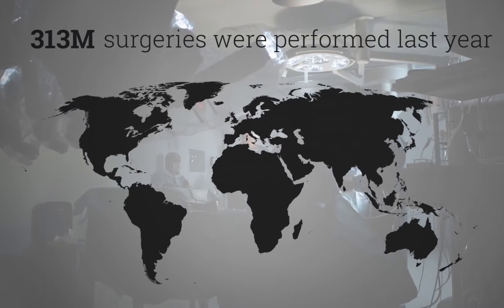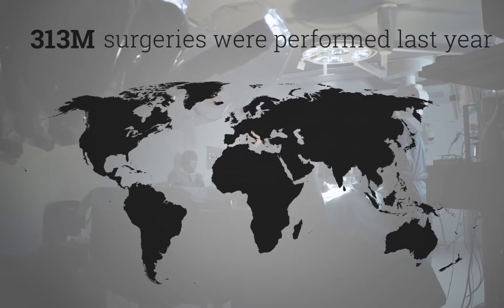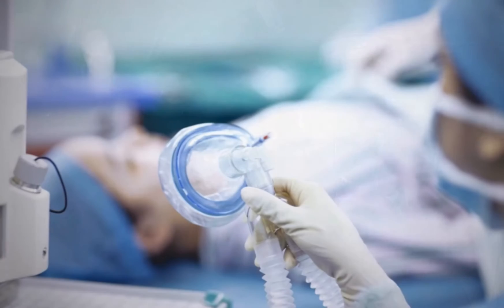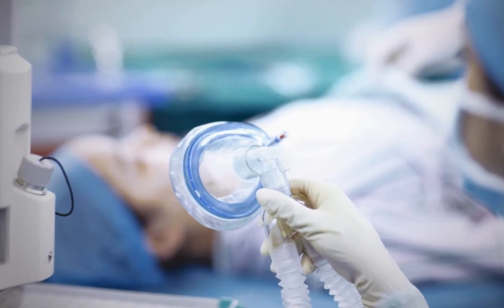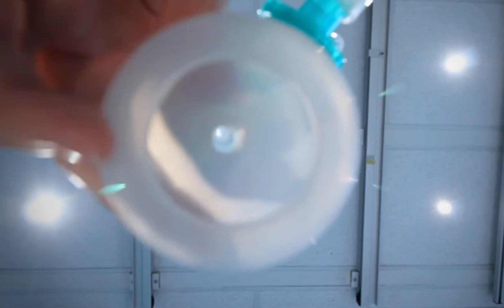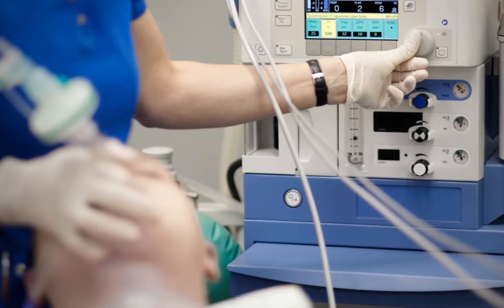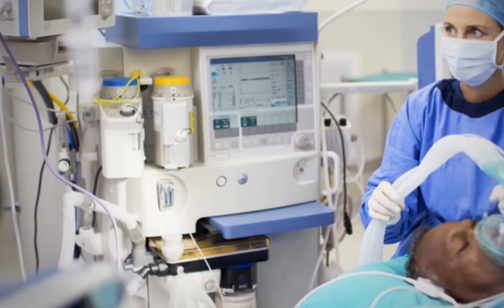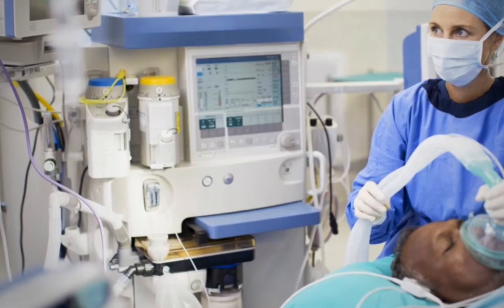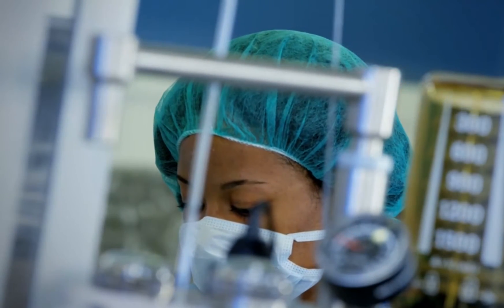Globally, approximately 313 million surgeries were performed last year, many of which require general anesthesia. Under administration can cause unintended intraoperative awareness, wherein patients are partially awake but unable to speak or move. Such incidents sometimes result in long-term psychological trauma. Over administration can cause cardiac arrest and sometimes death.